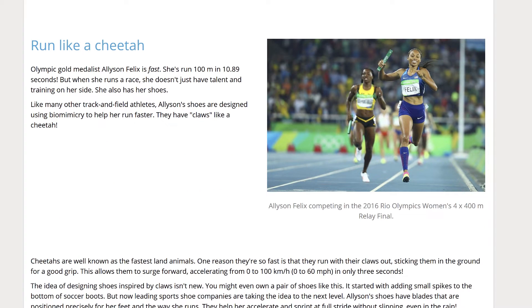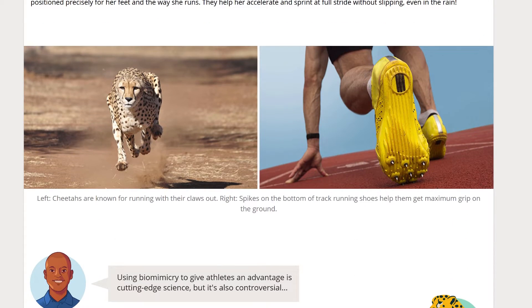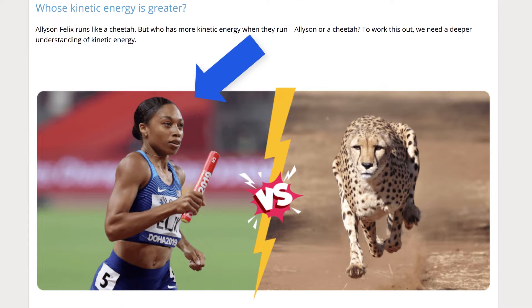Students unravel the complexity of kinetic energy by comparing the kinetic energy of Allison Felix, an Olympic gold medalist, against Sarah, a cheetah with the fastest land speed record.